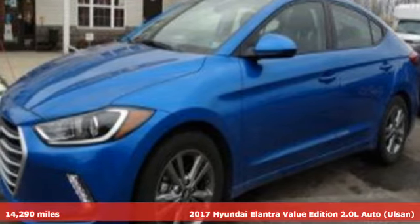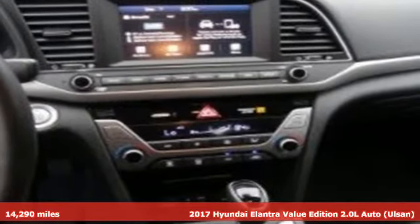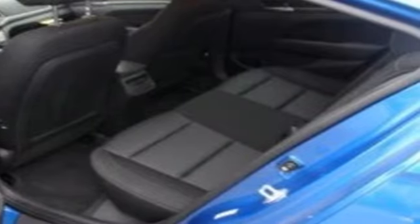It's a 2017 Hyundai Elantra. Getting from A to B safely is your reasonable requirement. This Elantra allows you to aim higher with more comfort, more style and more of what you deserve.